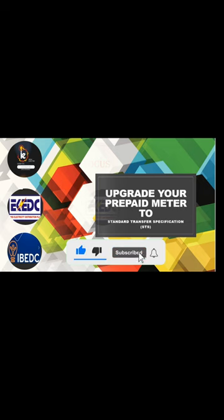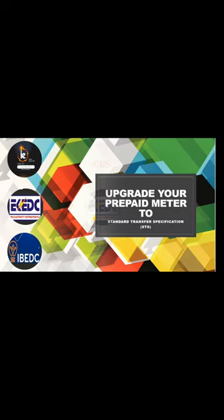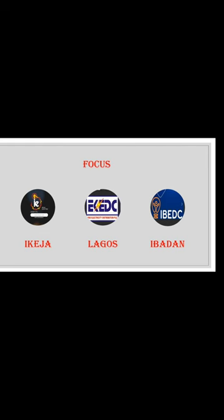If you find this video helpful, please share it and subscribe so that other people can benefit. Now let's dive in. As you can see on my screen, this is an upgrade for prepaid meters to Standard Transfer Specifications — STS. Every user of a prepaid meter will be upgrading to the STS version. We are focusing on three distributions: Ekeja (IKEDC), Eko (EKEDC), and Ibadan (IBEDC).